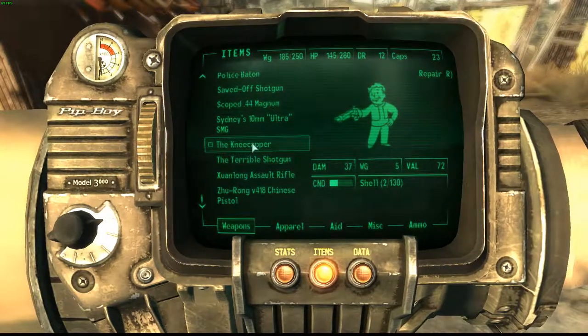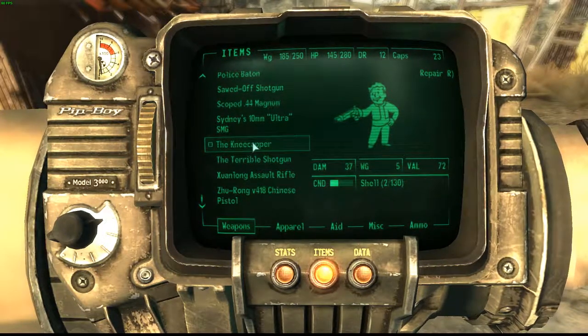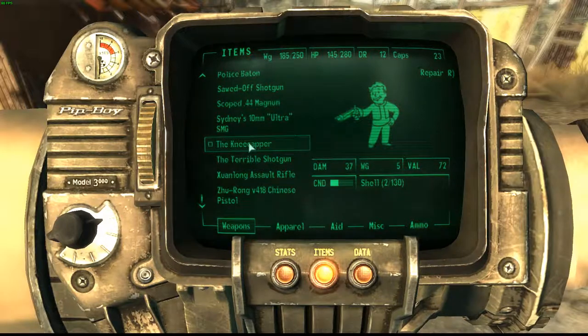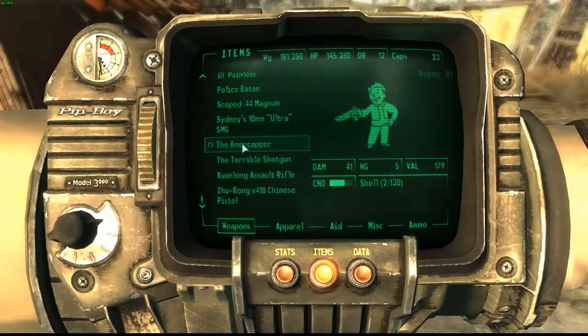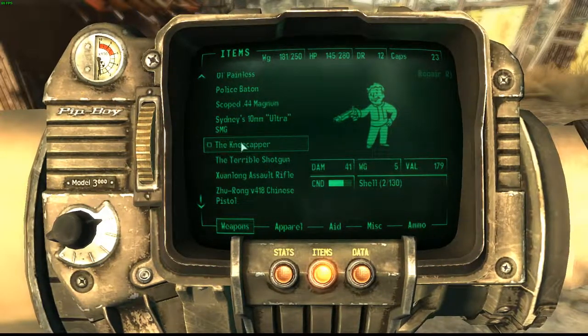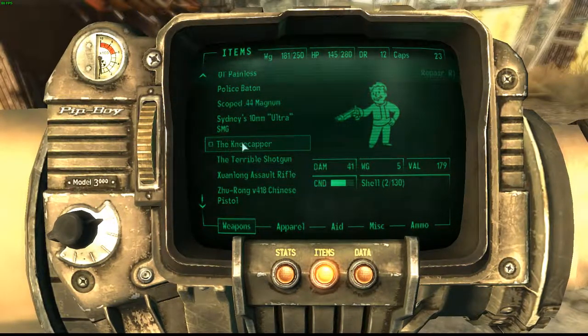As you can see, it does a damage of 37, has a weight of 5, and a value of 72. That's pretty good considering it's in low condition right now. If we repair it with our other sawed-off shotgun, it now does 41 damage, which is great — that's also increased the value quite a lot. Still weighs the same though, and we've got a lot of shells for it.